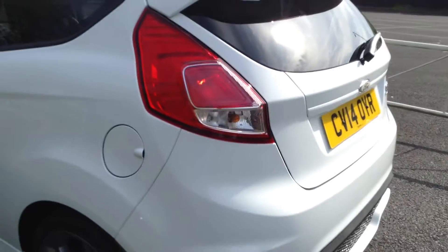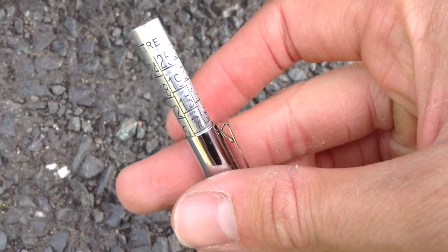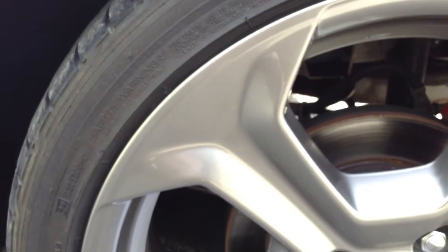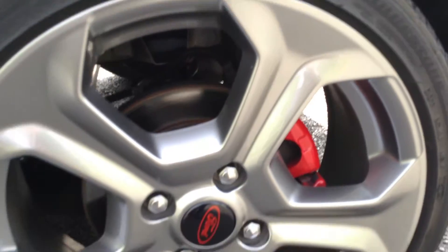Moving around to the nearside of the vehicle and looking at the nearside rear tyre. Checking the centre of the tread depth — there is seven millimetres of tread on that rear tyre. The rear arch is again immaculate, not a mark on that. Looking at the nearside rear alloy — immaculate condition, no kerbing, no scuffs or scratches to that alloy. A lovely condition there.